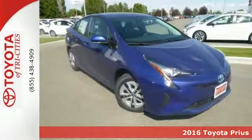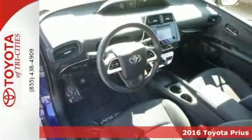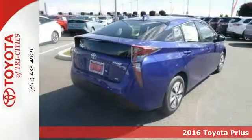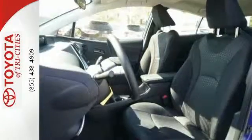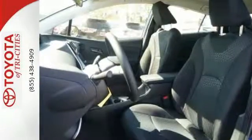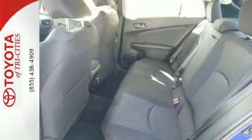Here's a 2016 Toyota Prius. If you believe driving a hybrid equates to sacrifice, this Prius will straighten you out. The Star Safety System, Bi-LED Automatic Headlights, Integrated Backup Camera, and Vehicle Proximity Notification System work to keep everyone in and around this vehicle safe.